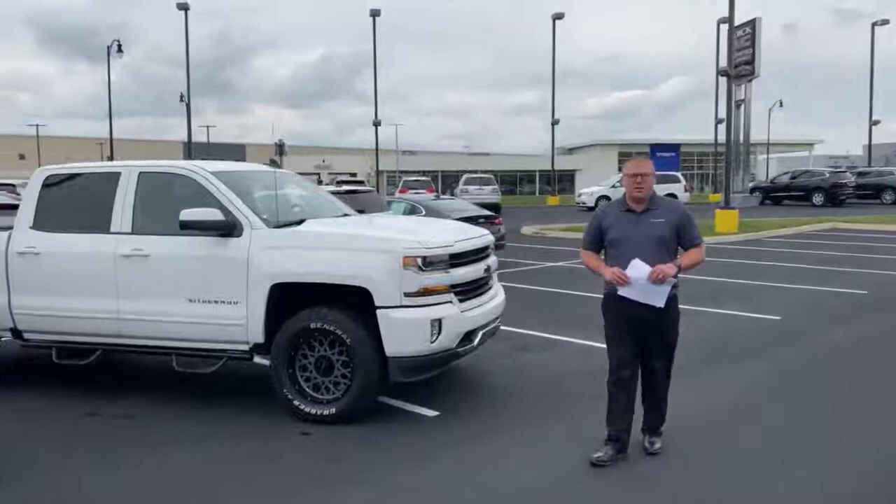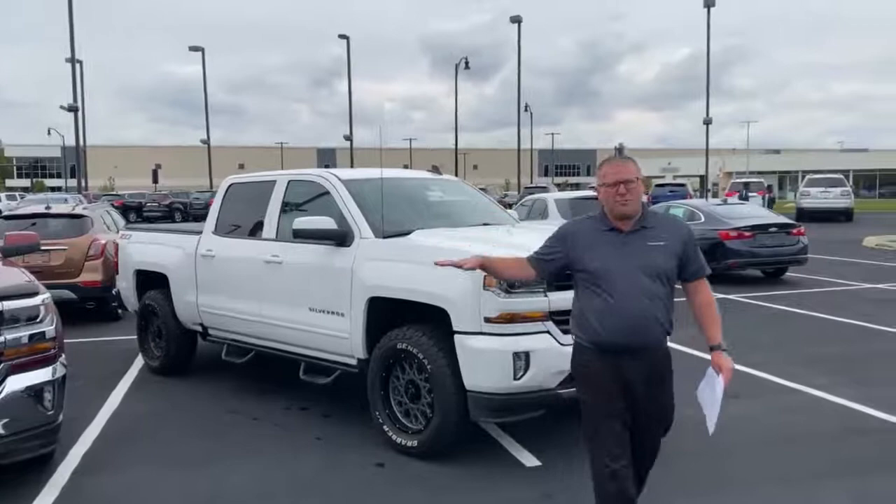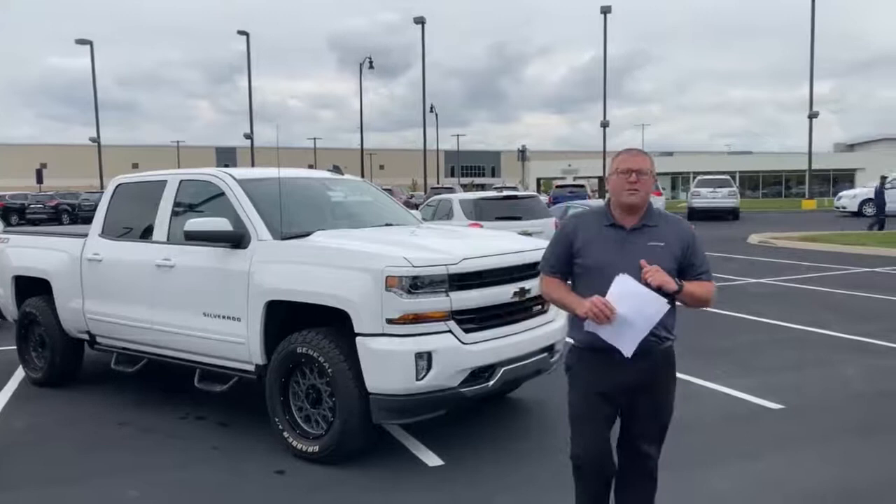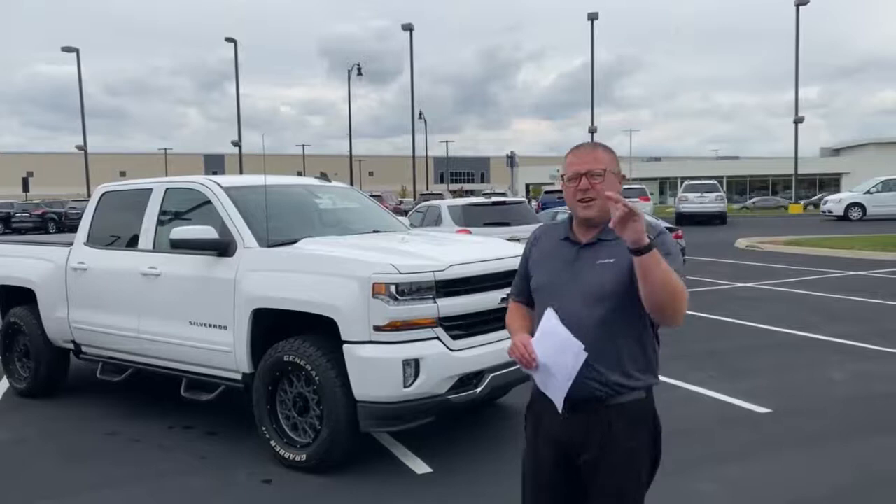And you want the bad boy of all bad boys — right here it is. This is a 2018 Z71 with aftermarket upgrades and a lift kit on it. My retail value is coming in at $41,425. I have this truck discounted $5,975, bringing the value of this truck down to $35,450 just for you to take delivery.